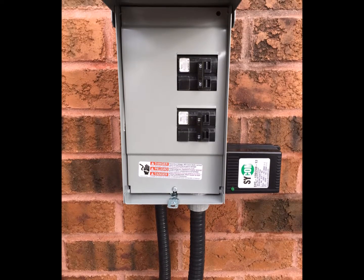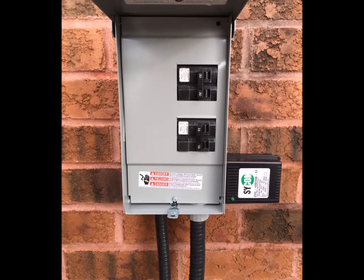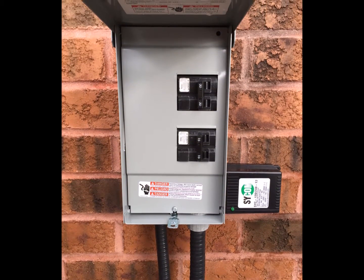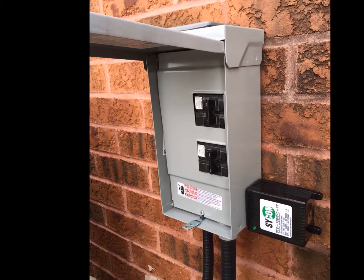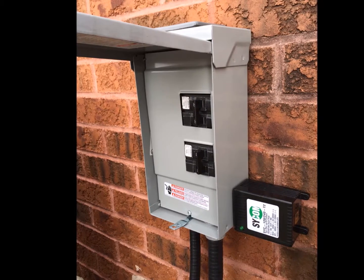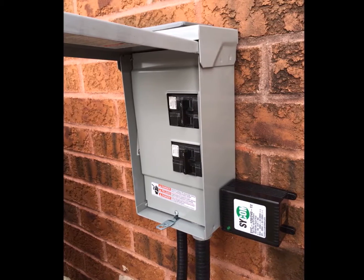The surge protector here did its job. We ended up replacing the disconnect box for the air conditioner so that it could run again, and we put a brand new surge protector on because the last one had sacrificed itself to protect the home.